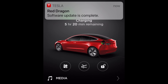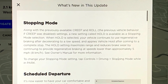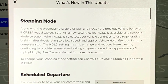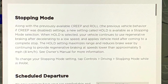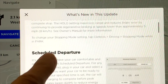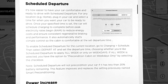Let's go take a look at the release notes. First of all, we have a new stopping mode, which effectively allows the car to come to a complete stop — in other words, full one-pedal driving. Before, we had to transfer our foot from the accelerator to the brake pedal just to come to a total stop. Now, no longer. And we've got a scheduled departure, which is kind of an upgrade on preconditioning.